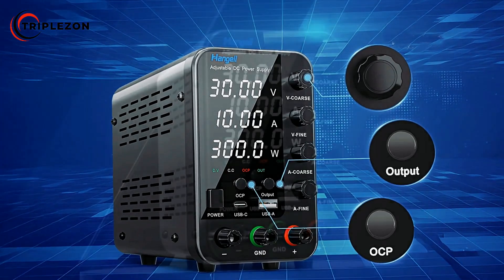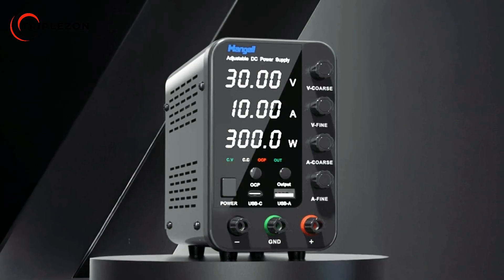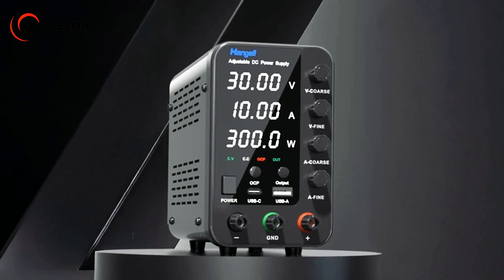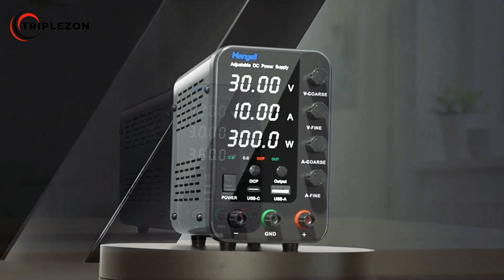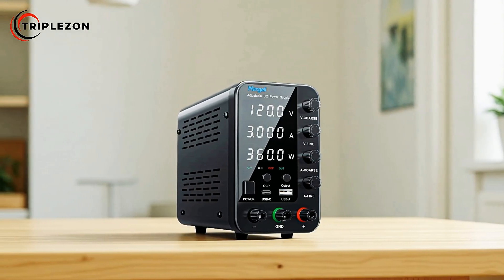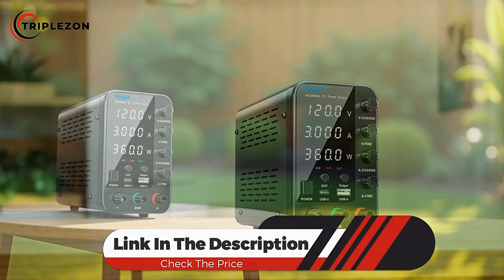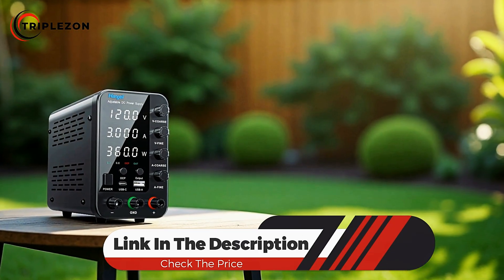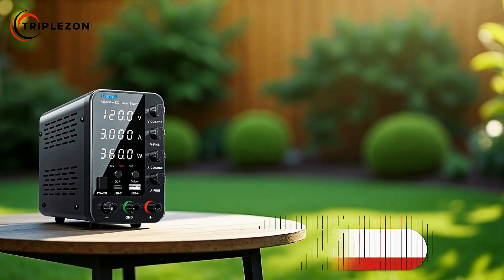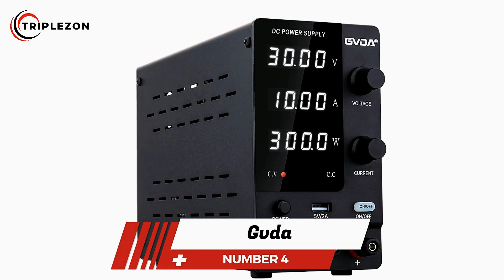This makes it suitable for tasks that demand meticulous control and measurement. With its combination of cooling efficiency, built-in protection, regional adaptability, and precision measurement, the Hangel Adjustable DC Power Supply is a dependable choice for professionals and hobbyists who require consistent and accurate power delivery. Number 4 is the Govda Adjustable DC Power Supply.